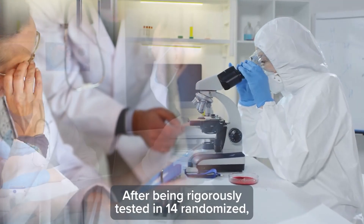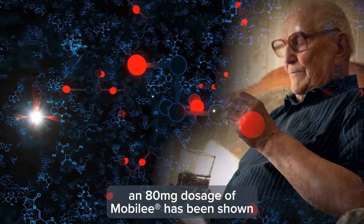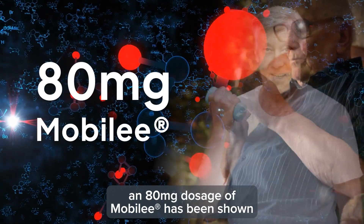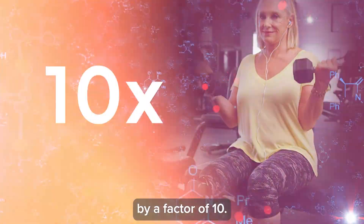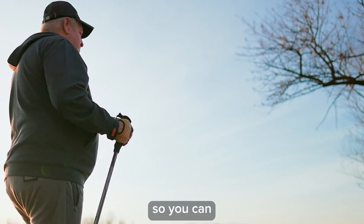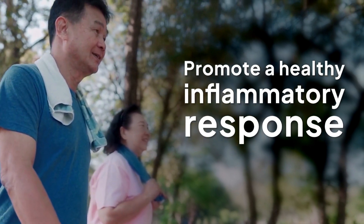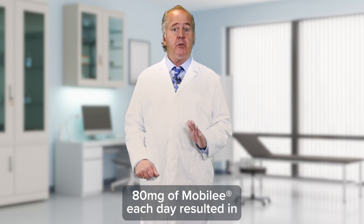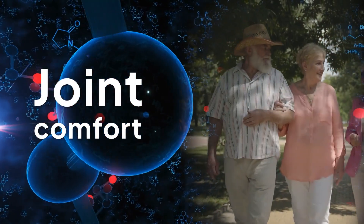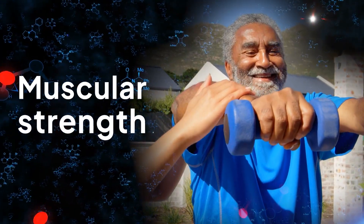After being rigorously tested in 14 randomized, placebo-controlled, and double-blind clinical studies — which is the gold standard of clinical trials — an 80 milligram dosage of Mobily has been shown to multiply hyaluronin levels in the joints by a factor of 10, allowing you to thicken up your joint jello to lubricate and cushion your joints, nourish your cartilage tissues, and promote a healthy inflammatory response. In multiple studies, supplementing with 80 milligrams of Mobily each day resulted in continuous improvements in joint comfort, physical function, flexion and extension, as well as muscle aches, muscular strength, and quality of life.